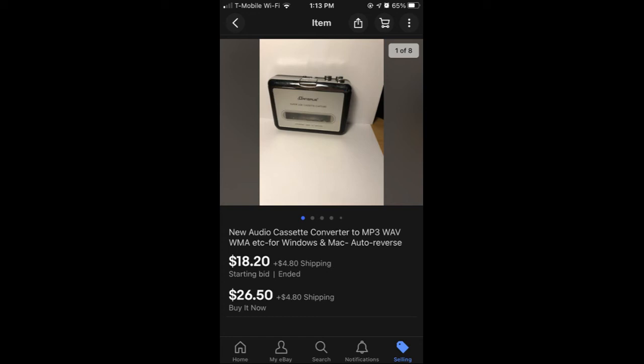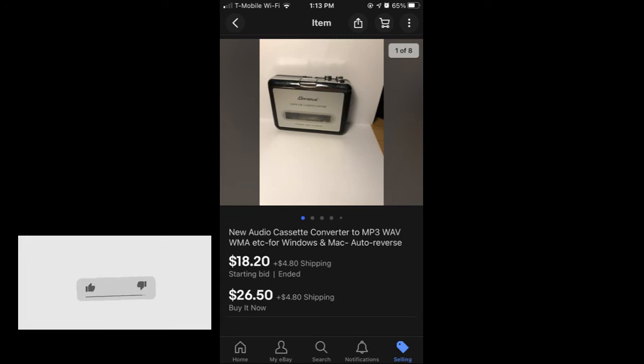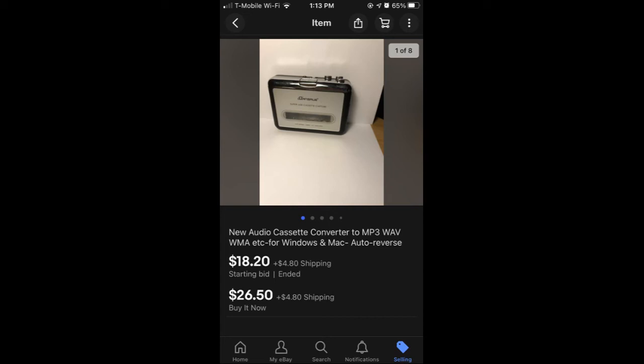Here's the listing, guys. I got a starting bid at $18.20 and the buyer has the option of buying it now at $26.50. I decided to charge around $5 for shipping to make more profit. I bought this item for around $2, so by charging shipping I can make more profit. If they buy it now, I make about $28 in profit, which is solid. Make sure to like the video, subscribe, and turn on bell notifications. I'll see you in the next one.